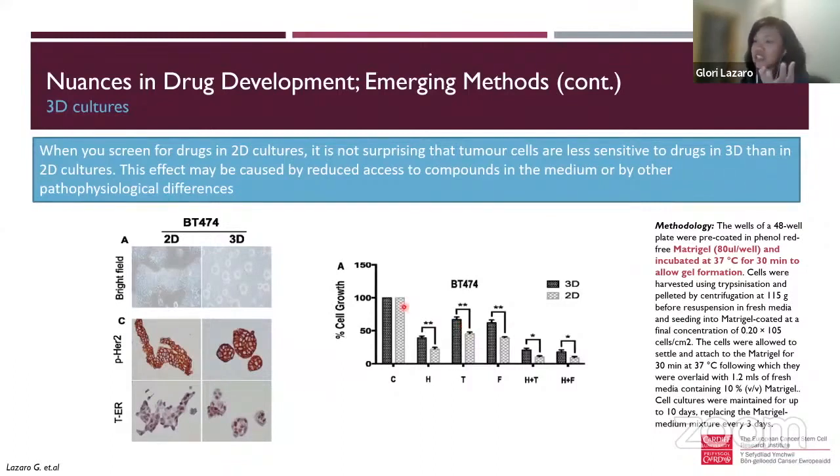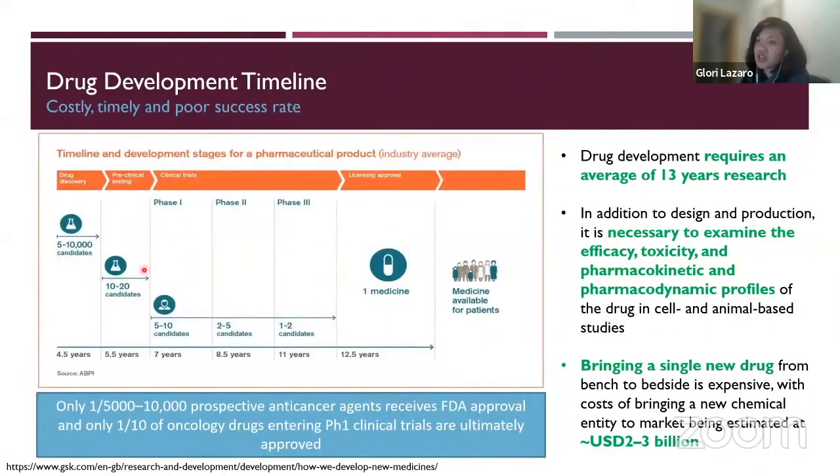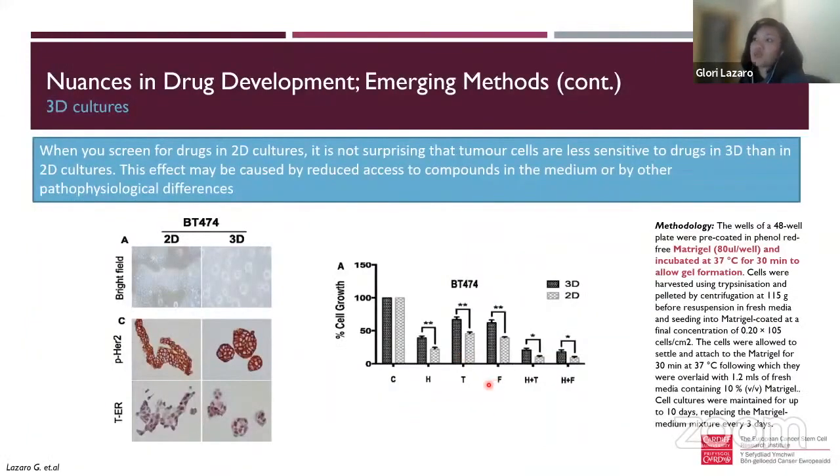Back then, researchers treated cells in 2D thinking the drug was highly effective — it seemed to kill the cells well. But actually, when you take these drugs into a human, they're not as effective. This is why the drug failure rate in clinical trials is quite high. Many candidates enter trials but fail to show efficacy in patients, partly because we didn't have the right model system to culture these cancer cells.